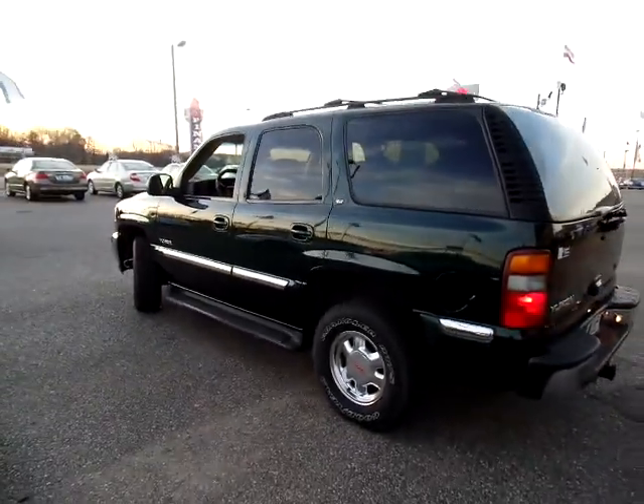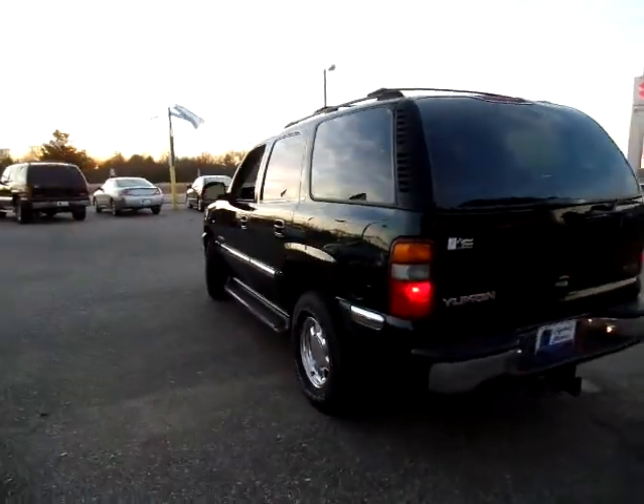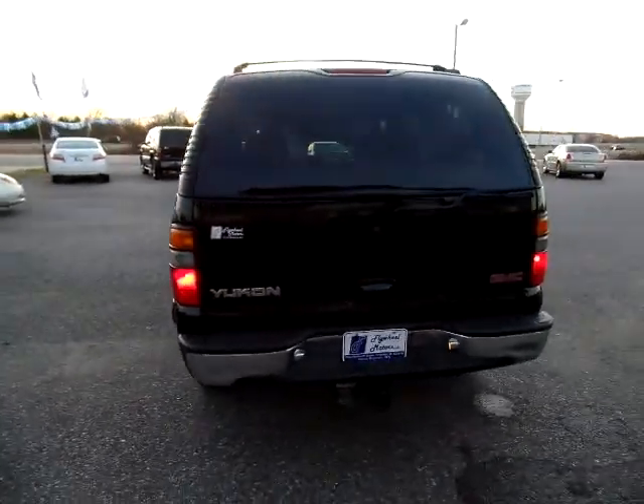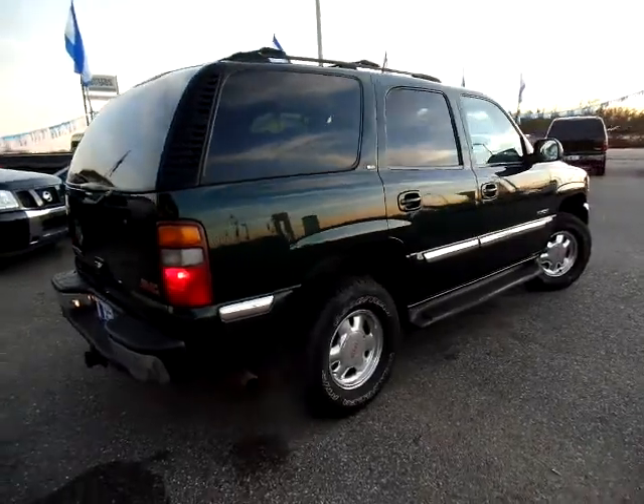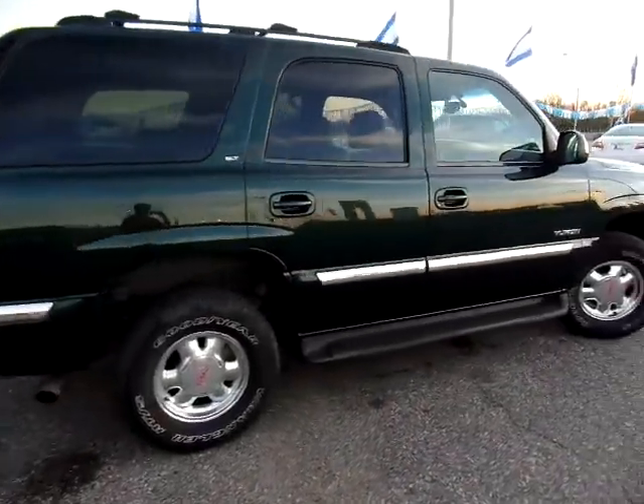I'd like to introduce you to this 2002 GMC Yukon. It's an off-leased vehicle for us. Beautiful, rich green metallic color.